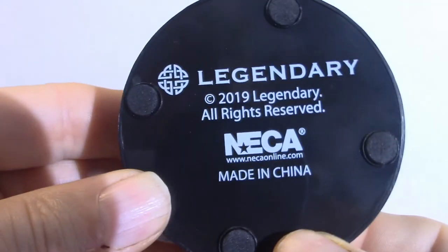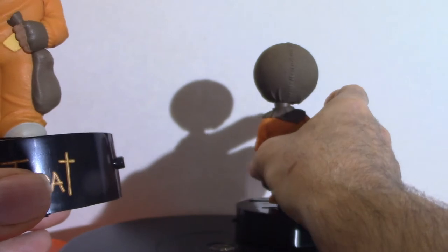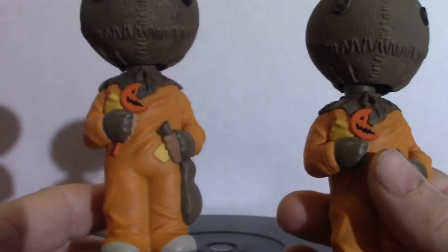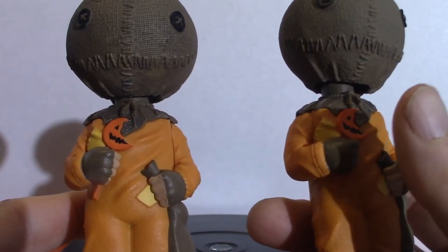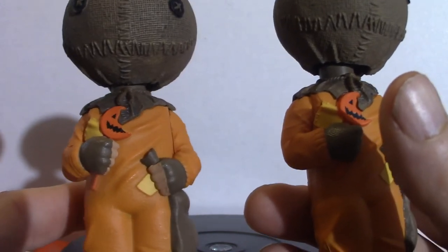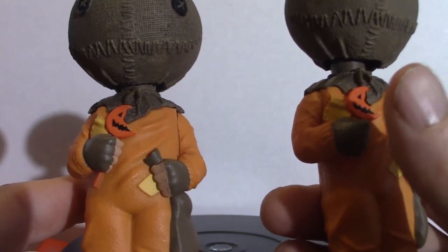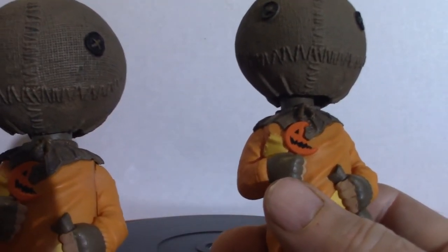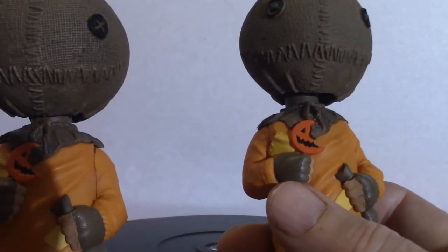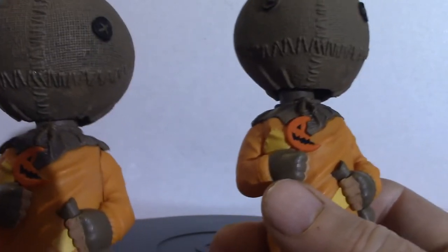This is a NECA product, as you can see — Legendary Pictures, because of Michael Dougherty. When I actually ordered both of these, I think I ordered one online not thinking I already had the other one. When I actually put it up on the shelf I realized I got another one — I've done that before. I even did it with my Godzillas. I have a GMK 2001 Godzilla that I ordered, and then I went to Toys R Us while they were open and I saw it and ended up buying it again. Come to find out I got two of those. Bad habit.